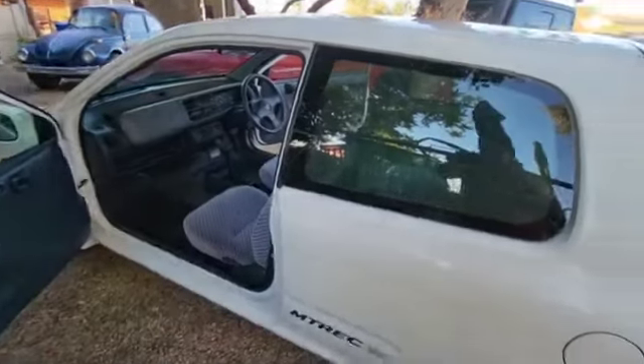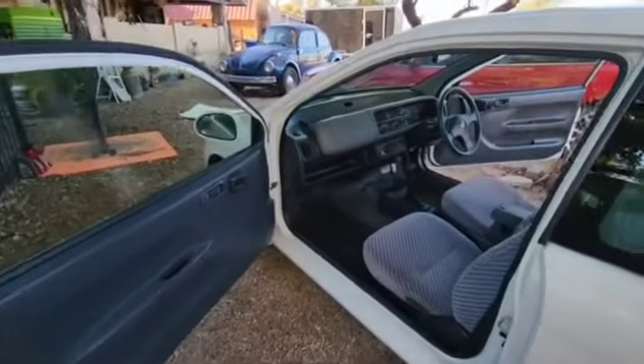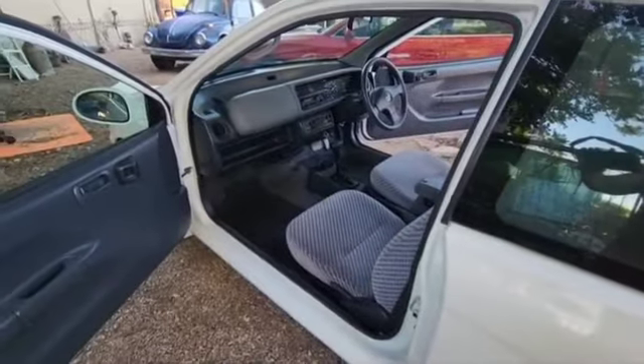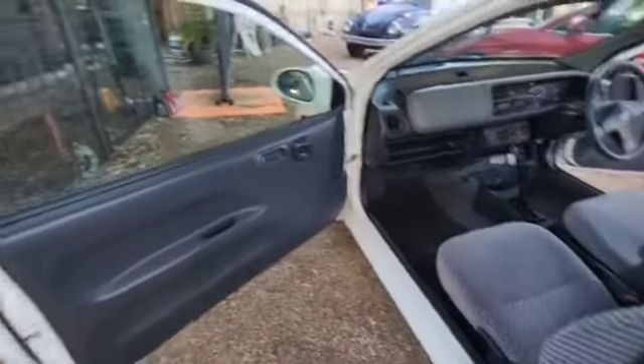Hey guys, alright, so here is the Honda Today. You're going to hear bird noises, chirp noises, all sorts of stuff - nothing I can do, I don't got a garage, I'm outside. But 1996 Honda Today RS, right-hand drive. It is automatic, but it's a kei car, so it's okay.